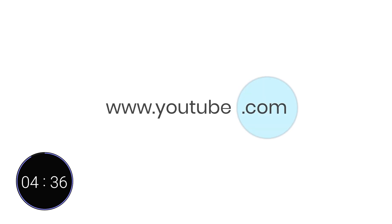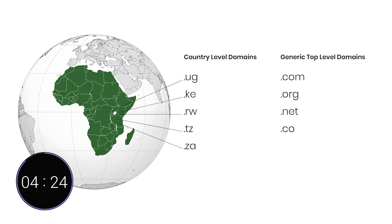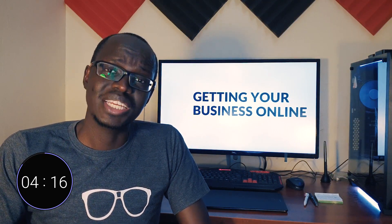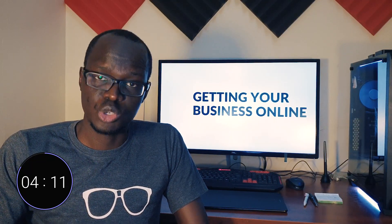A domain name is basically the address that people use to find your website — like fundibots.org, king.ug, or youtube.com. The last part of a domain name is called an extension. For example, you have extensions like .com, .co.ug, .co.ke, .org, etc. Domain names can be country-specific, corresponding to the country that owns it, or a generic top-level domain used on a more international level. All domain names are bought on a domain name registrar who charges you an annual fee to establish and maintain your domain name.